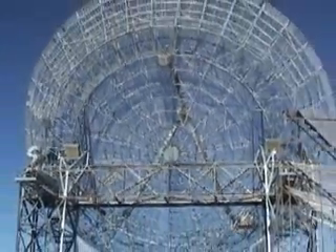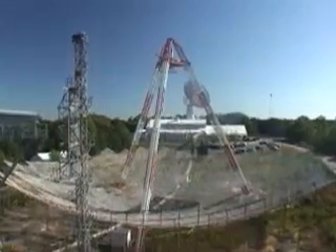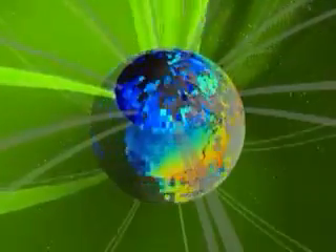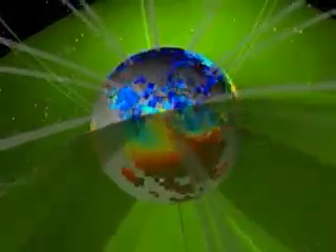Our instruments are very accurate and can measure the ionosphere all along the eastern United States. We take the data our radar provides and get an idea of the physical state of the ionosphere. We can use this information to track changes in the ionosphere and relate it to changes in the solar wind and other space weather events.